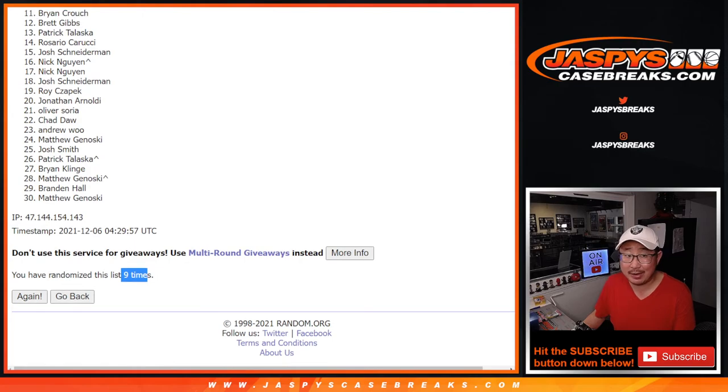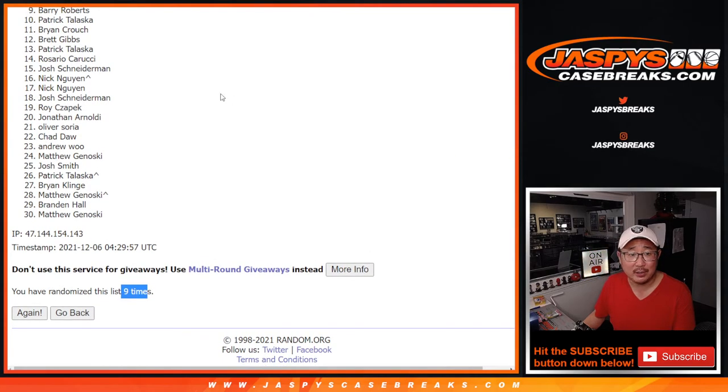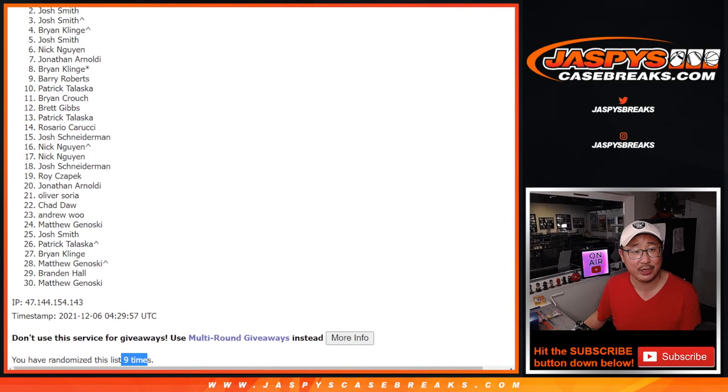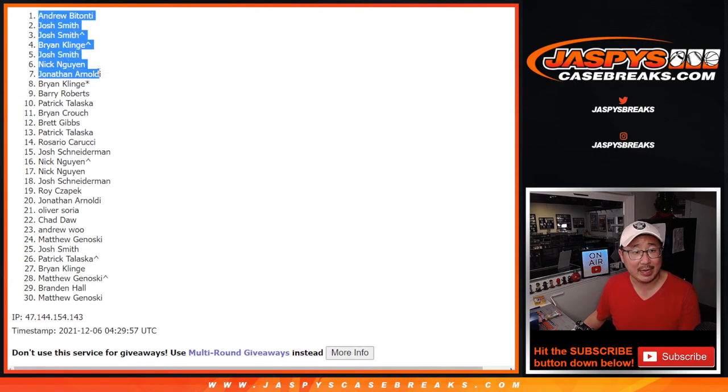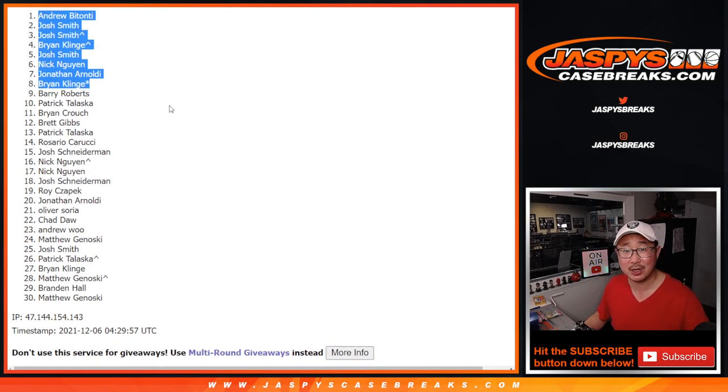So top eight. From nine on down is sad times. Very close, Barry, but I appreciate you trying. Thanks everybody for trying, I appreciate it. Top eight — happy times for you, you're in: Brian K., Jonathan, Nick, Josh, Brian K., Josh, Josh, and Andrew. Congrats to the top eight. We'll see you for that random team randomizer a little bit later tonight. JaspiesCaseBreaks.com.